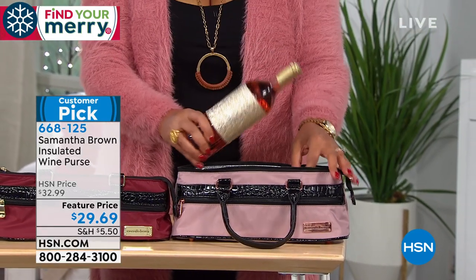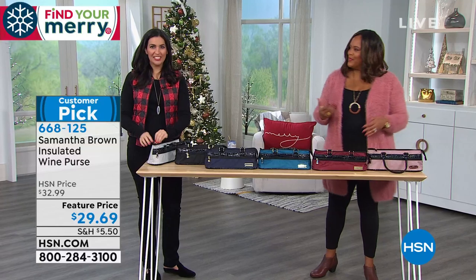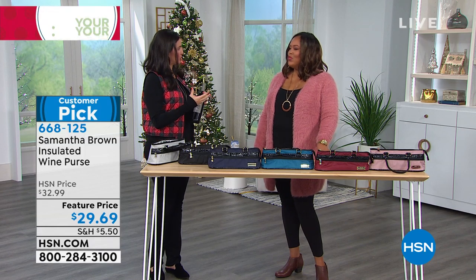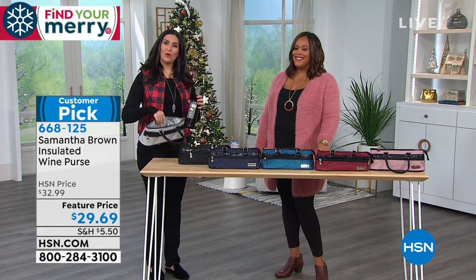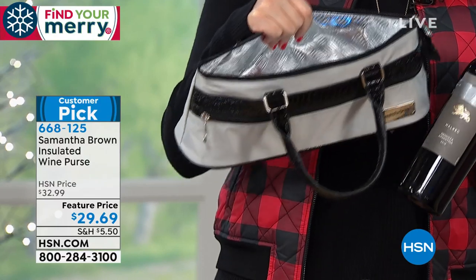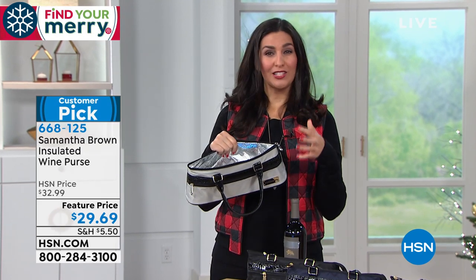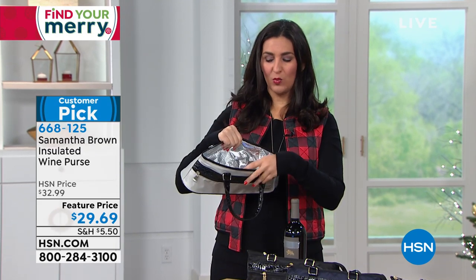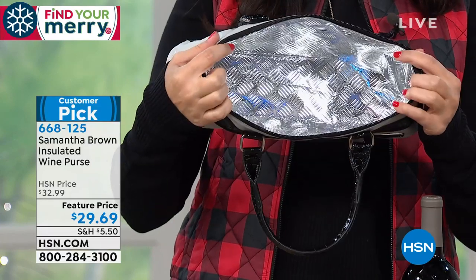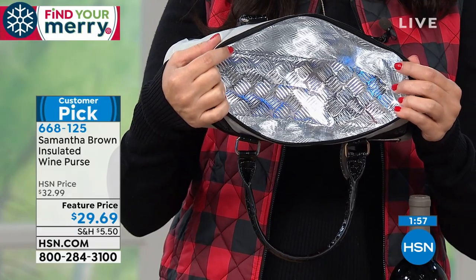The insulation keeps a cold bottle of rosé or red wine at the right temperature. Whatever temperature you have your wine chilled at, it will hold it there. You can add an ice pack to the bottom or side as well. The insulation keeps things cold, but it also keeps things warm — so you can use this as a lunch box for hot or cold food.